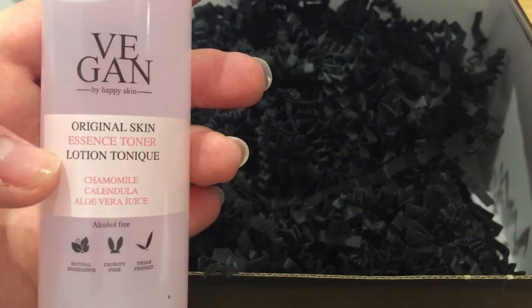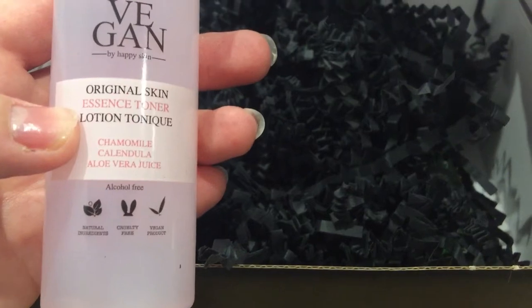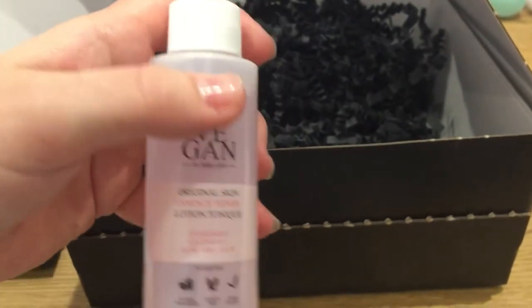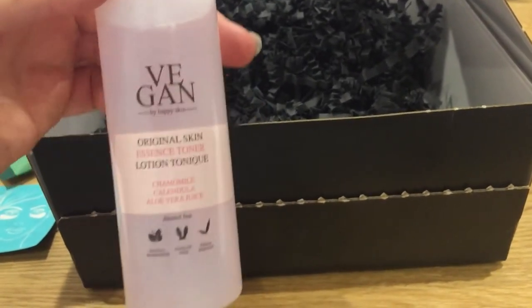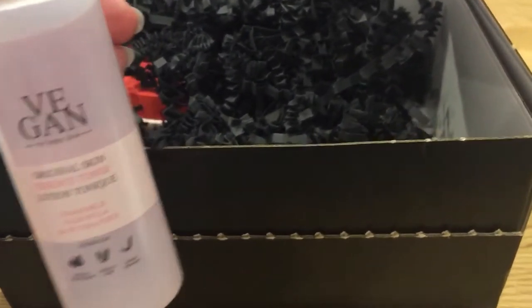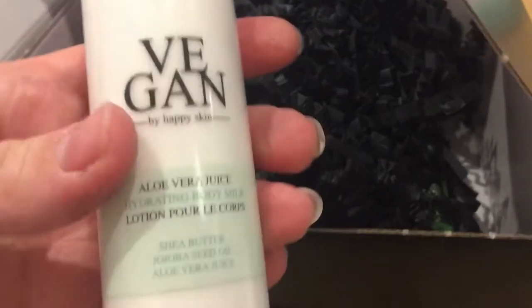I got a couple of bits from Happy Skin. I picked up the Original Skin Essence Toga Vegan by Happy Skin. It's got chamomile, calendula, and aloe vera juice, and this is 100ml. I think I've had the 50ml size before with the flip cap. This is really lovely, but I believe this size is around £34, which I'd never pay — it is lovely but I just wouldn't pay that much. Every time I can pick it up through Latest in Beauty, I certainly will.